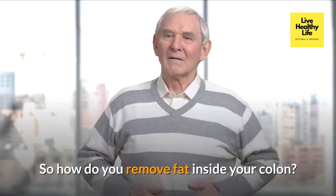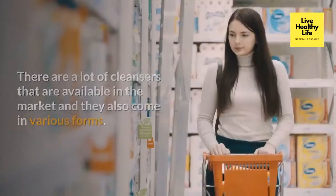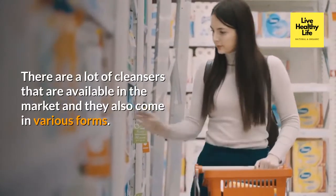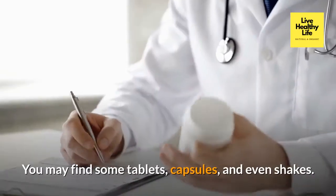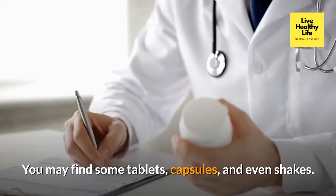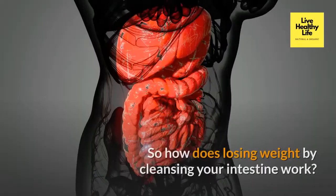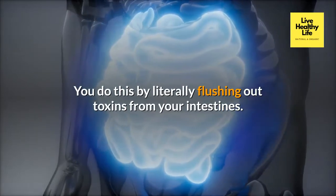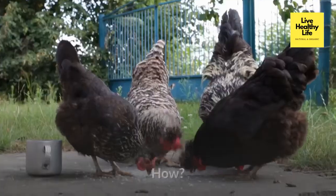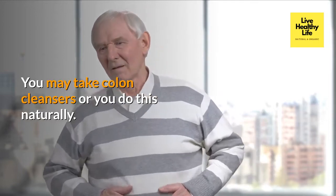So how do you remove fat inside your colon? There are a lot of cleansers available in the market and they come in various forms — tablets, capsules, and even shakes. Losing weight by cleansing your intestine works by literally flushing out toxins from your intestines. You may take colon cleansers or do this naturally.